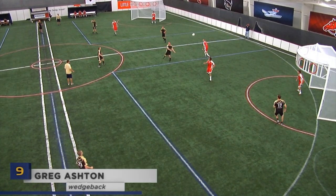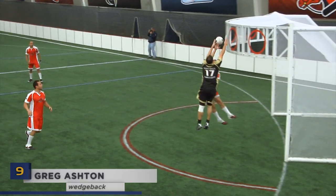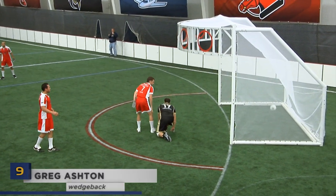According to Google, the field of view for now is about 110 degrees. Greg Ashton was using all 110, feeding Phil Cavalcani with this no-look pass from the flex.